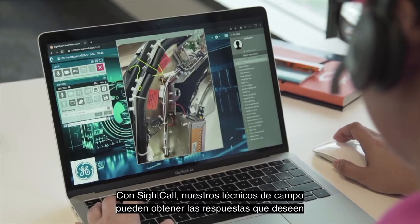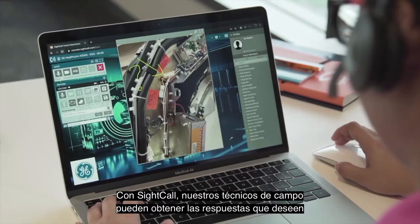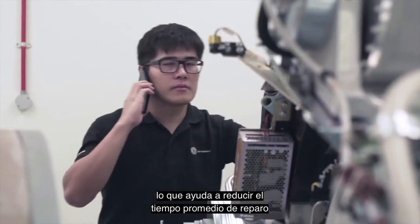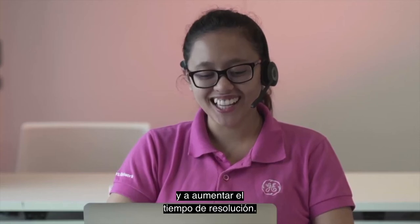With SiteCall, our field technicians can get the answers they need when they need them, helping them reduce average repair times and increase resolution rates.